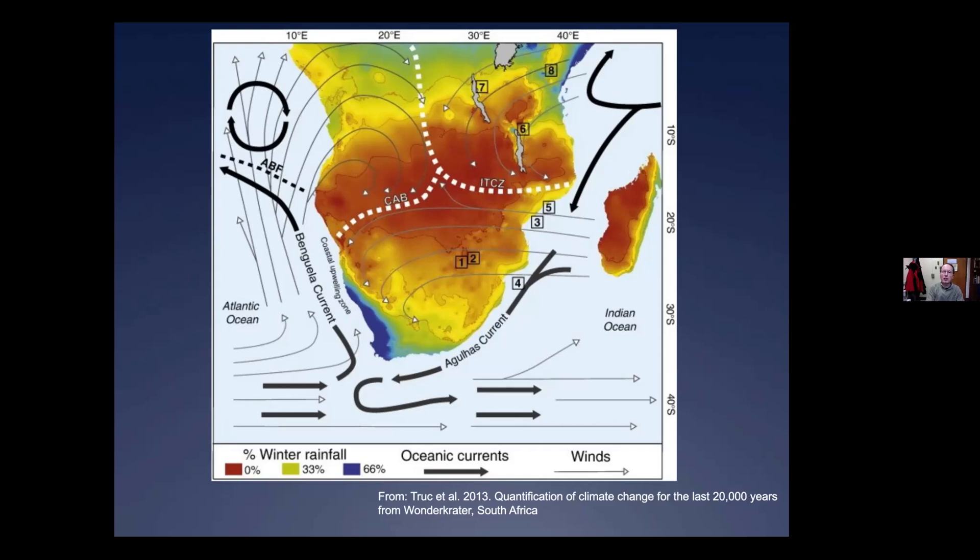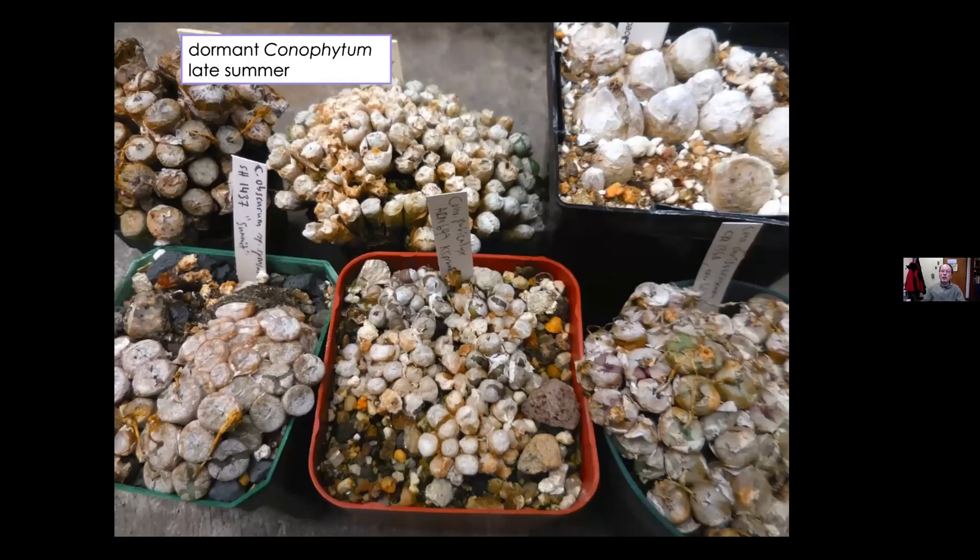The plants respond to temperatures, day length, and moisture availability to determine when they grow, and they're not aware of what's happening in South Africa — so they adjust to our seasons. This can make for some problems with cultivation because they want to grow at the time of year when we have the least light available. These are dormant Conophytums in late summer with a scaly sheath — the dried-up remains of old leaves from the previous growing season. The plants hide for the whole hot season underneath this covering, which prevents excessive heating and moisture loss.